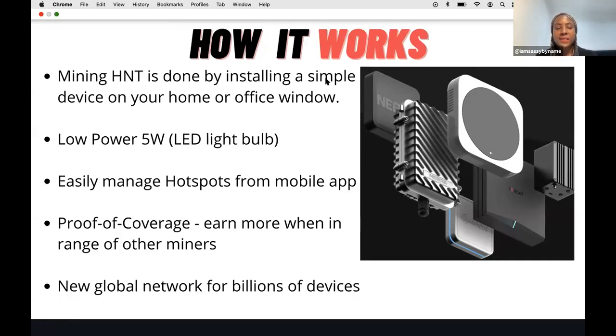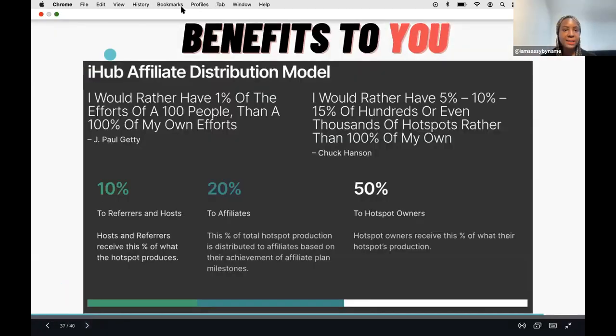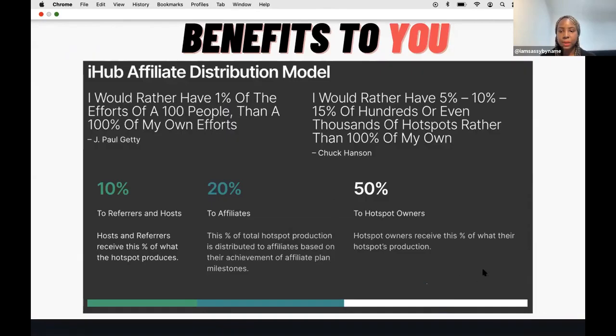Bitcoin uses Proof of Work; helium is done with Proof of Coverage - by providing a hotspot to all the internet-connected things in your local and surrounding areas. It's basically a new global network for billions of devices. I want to play a short video that will explain it better.